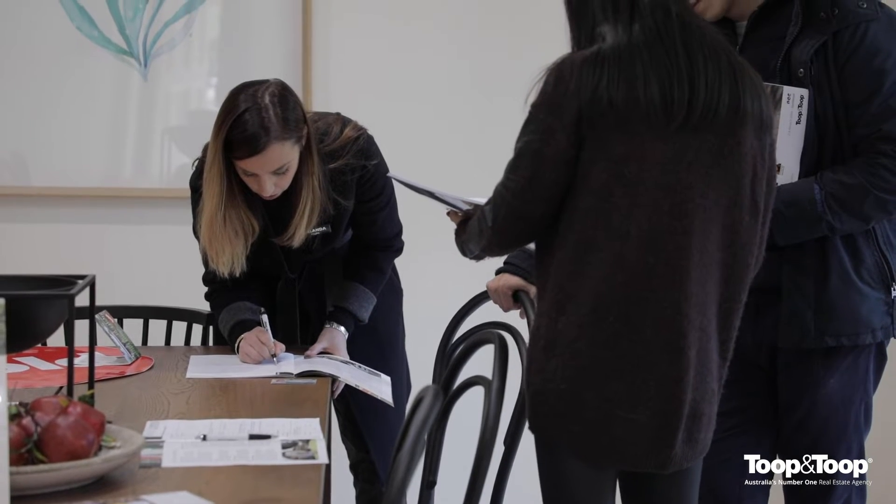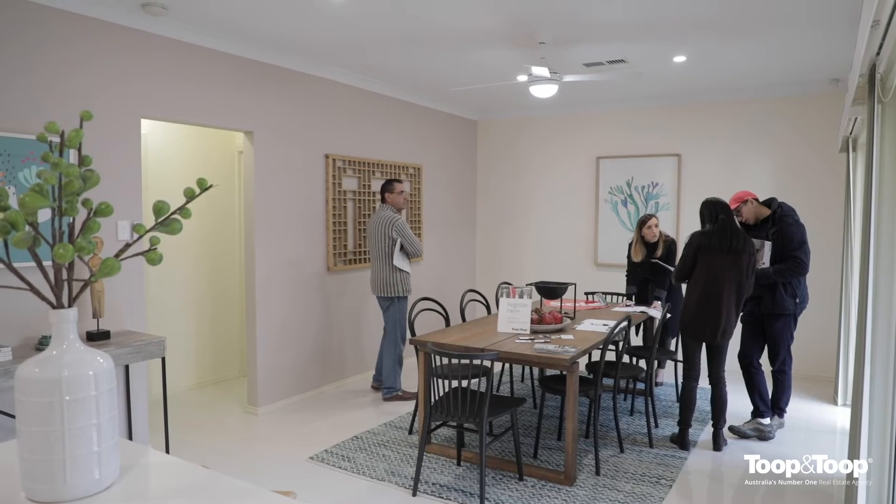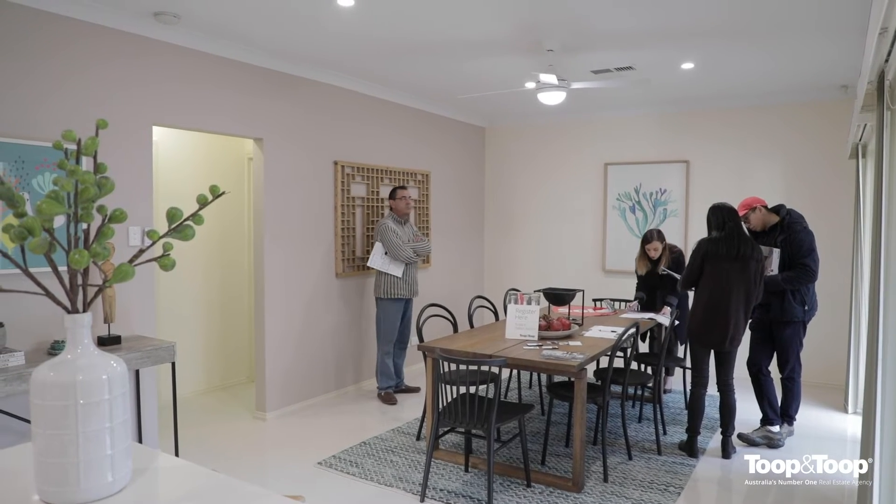As you know, you're bidding on an unconditional basis with no cooling off rights, so by now you should have had your finances all organised. You should do any inspections such as termite or building or other inspections so that you can be satisfied that you're ready to bid on the day.